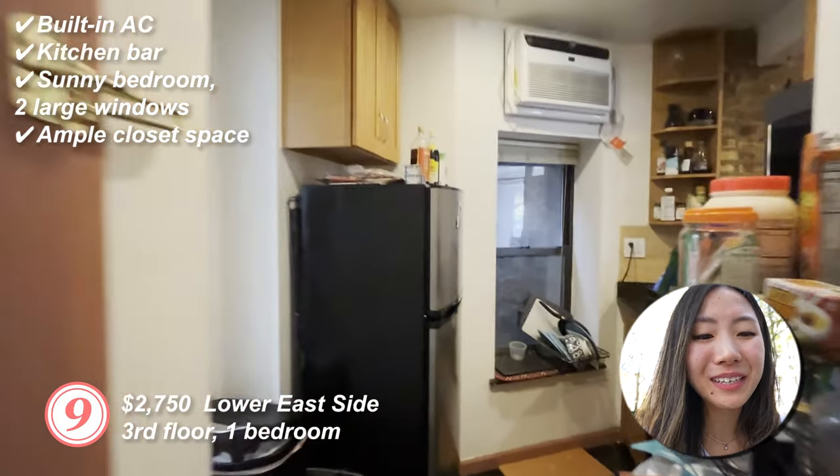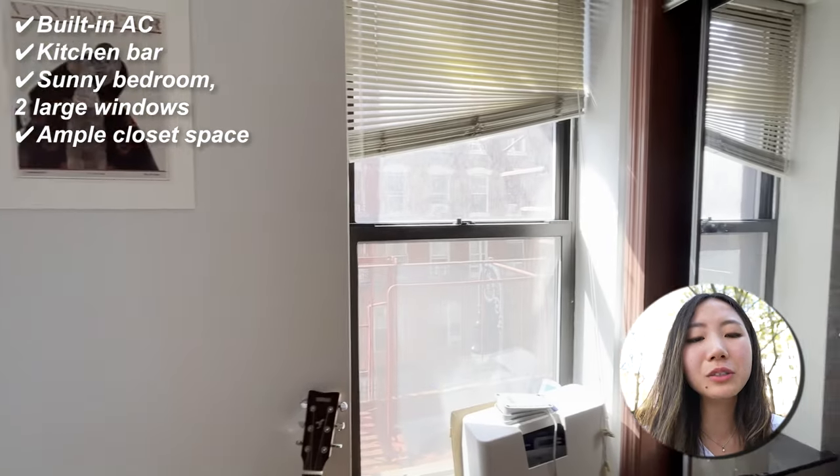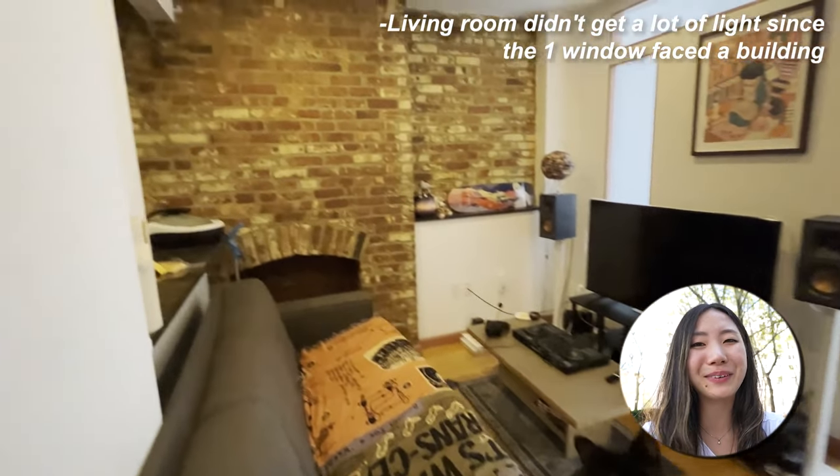Number nine: third floor, one bedroom. This one had a built-in AC, a kitchen bar, a sunny bedroom with two large windows, and ample closet space. The one con: the living room didn't get a lot of light because the window faced the building.